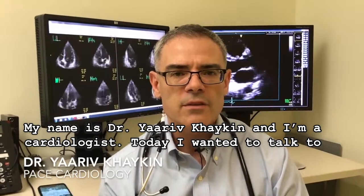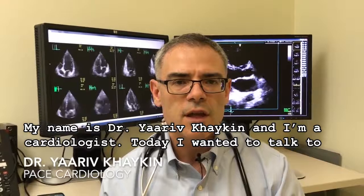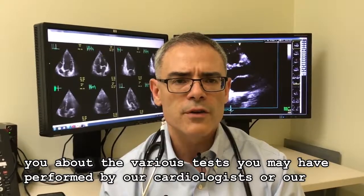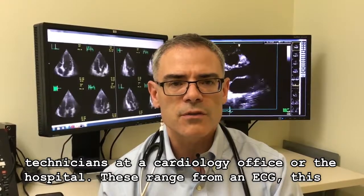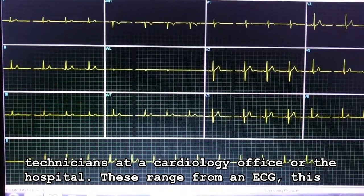My name is Dr. Yareef Hyken, and I'm a cardiologist. Today I wanted to talk to you about the various tests you may have performed by cardiologists or our technicians at a cardiology office or the hospital.